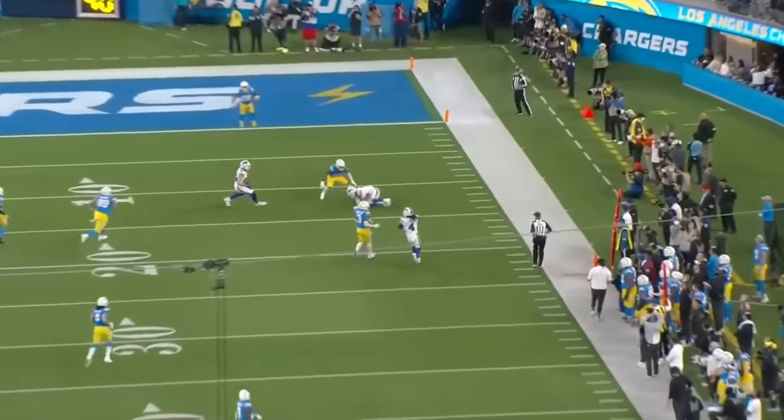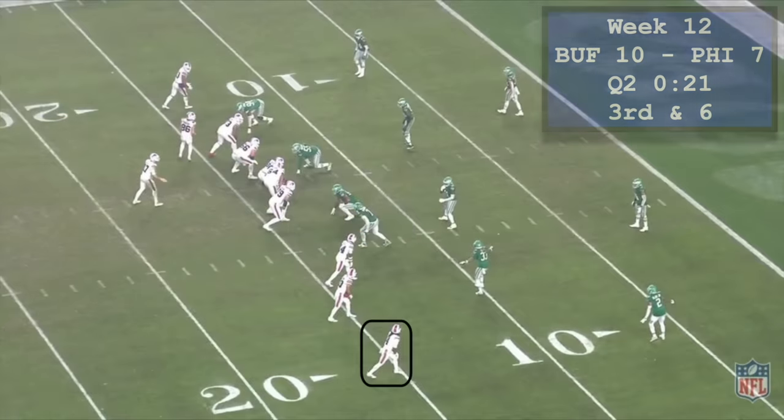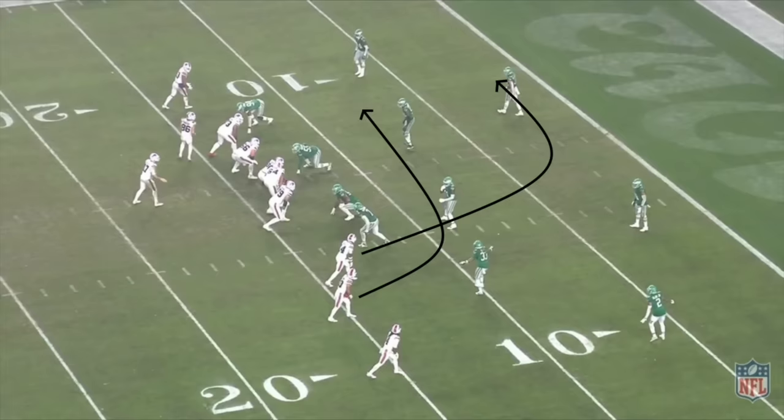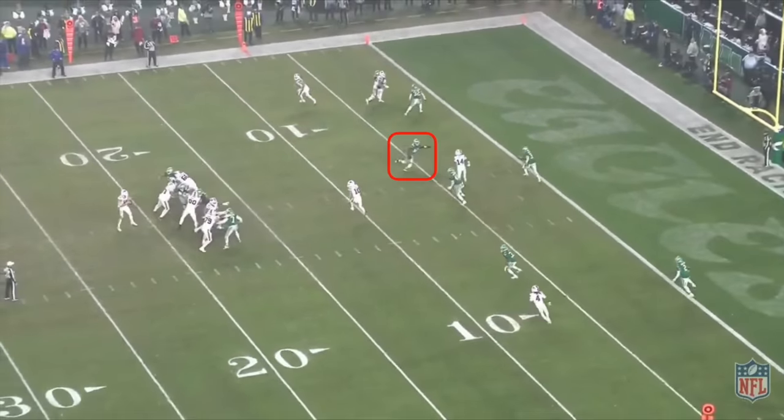Number 4 is this classic ball-don't-lie moment in Week 12 against Philadelphia, following the ref show at the end of the first half. Buffalo went empty and got a zone coverage identifier with James Cook out wide matched up with a cornerback. The key route combination here is a drive concept between Diggs and Shakir, designed to vertically stretch the Will linebacker into a bind — and it works as intended. The Will took the high read.